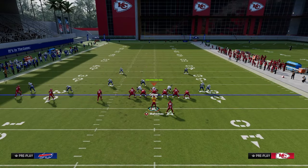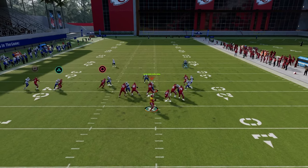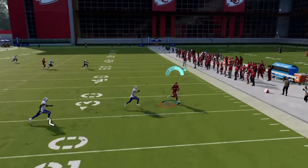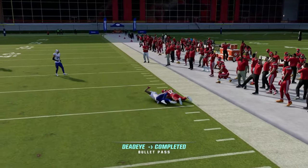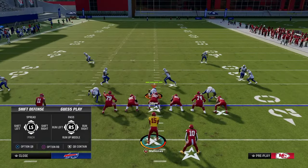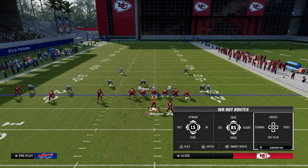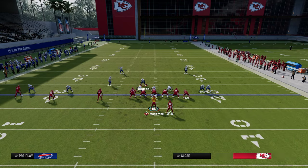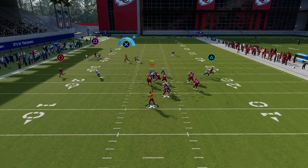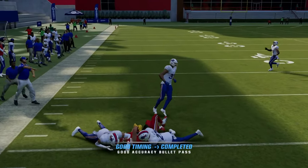The zig route is a great read for man coverage. The next route we're going to look to is the drag - drags in Madden 24 are super effective at attacking man coverage, so we're able to beat man with the drag. And then the other route we're looking at is our tight end post. The tight end post almost always beats man coverage once he cuts to the middle of the field - super effective for attacking man.